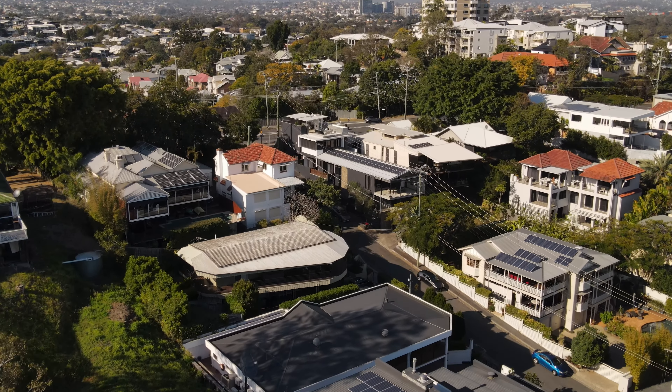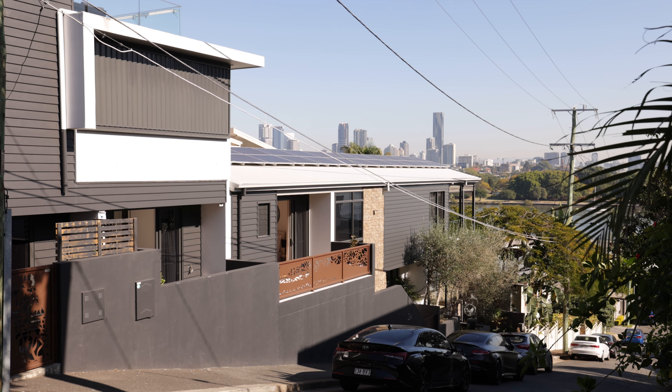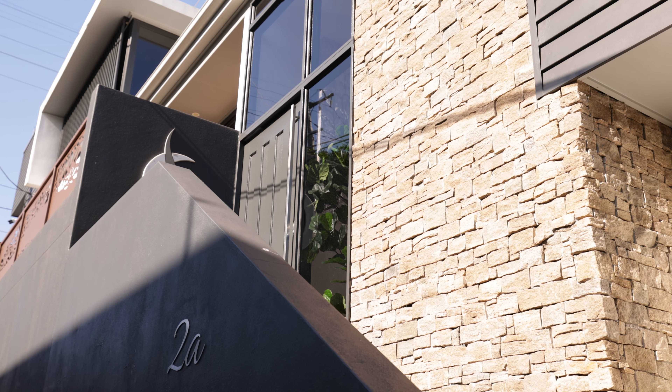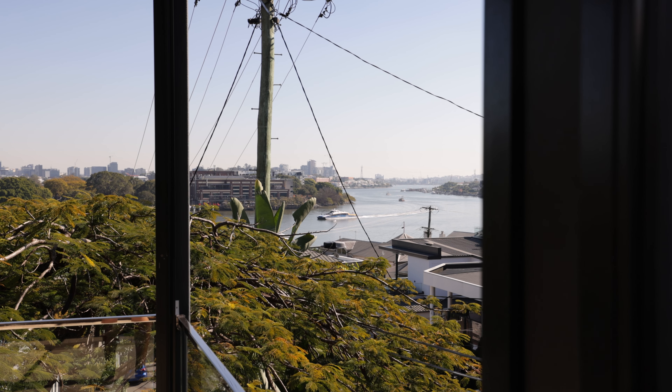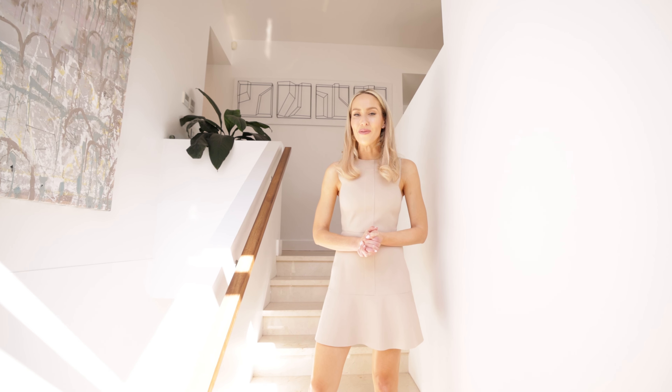Hi there, I'm Liz Tilley and I'm here in the riverside suburb of Norman Park where I'm going to show you through the ultimate inner-city family home. Sitting pretty here in one of Brisbane's most prestigious enclaves, 2A Wendell Street is low maintenance luxury at its very best.